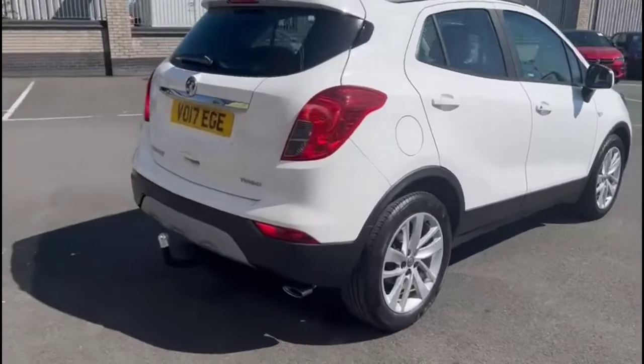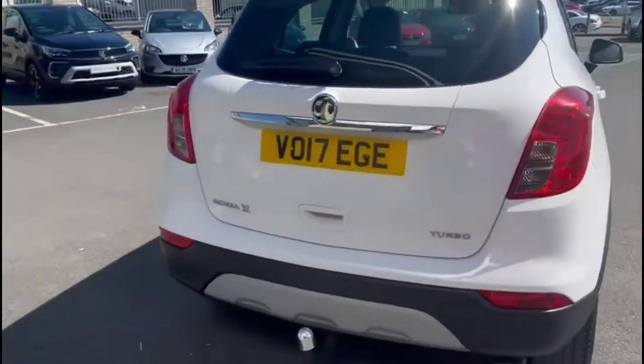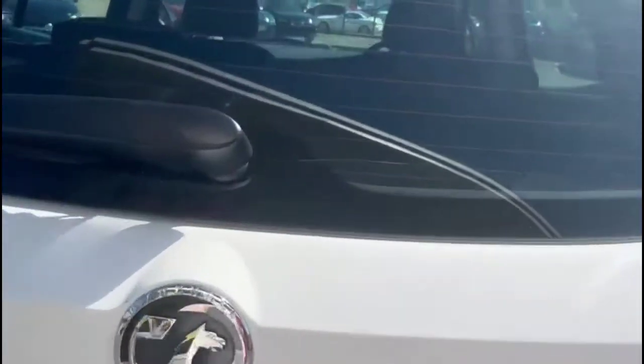It also comes with a base warranty with the option to extend it. It comes with many features including a fitted tow bar and parking sensors.